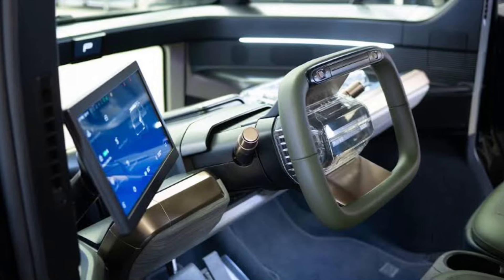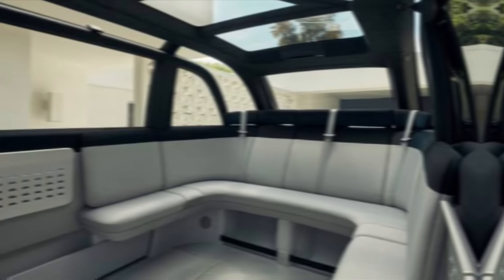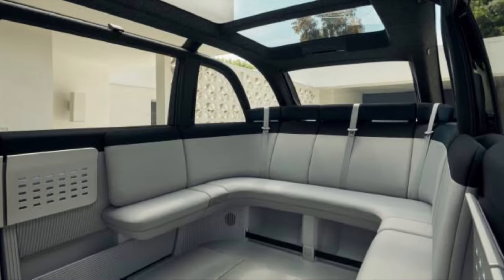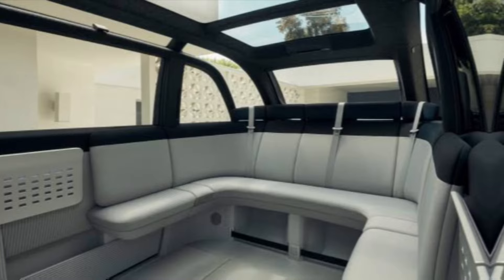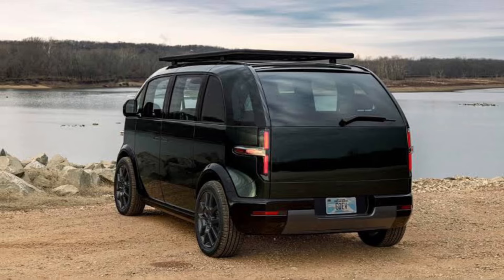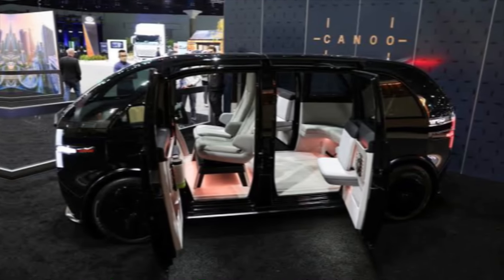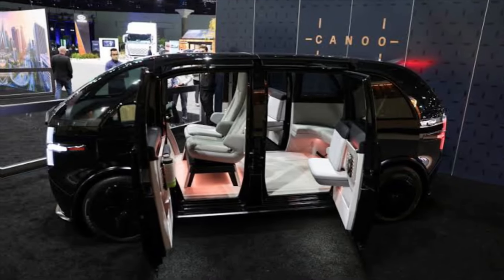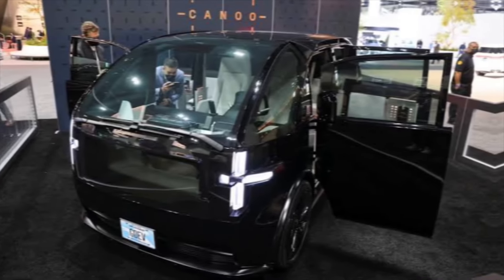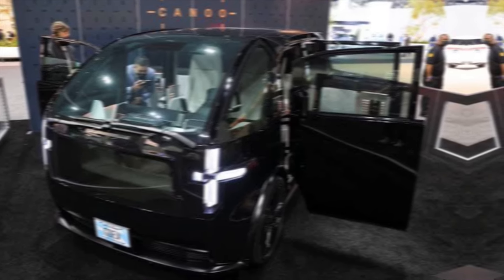The LV isn't just about space — it's packed with smart technology. A large touchscreen infotainment system controls everything from navigation to climate, offering a user-friendly and intuitive experience. While not the most cutting edge, it gets the job done efficiently. Under the hood, a single electric motor provides two power options: 300 horsepower for everyday driving and 400 horsepower for those seeking a sportier feel. While not the fastest EV on the road, the LV delivers a comfortable ride and decent acceleration. More importantly, it boasts an impressive range of up to 300 miles on a single charge, making it ideal for long journeys.